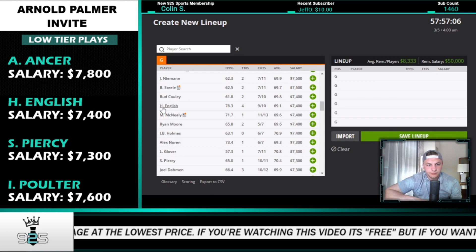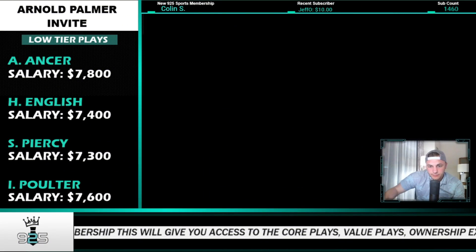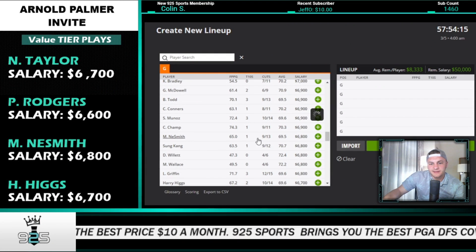Harris English is a great play this week, priced at 7.4K. He finished 68th here last year — not great — with two T22s and two missed cuts in prior years. But this is the best golf English has played in his entire career. He's third overall in the stat model and 10th in my model this week. His lowest stat is T82 and the rest are top-29 or better. Scott Piercy: T54 last year and three straight missed cuts before that, so I don't want to overly attack him. I'd disperse ownership more in this range.